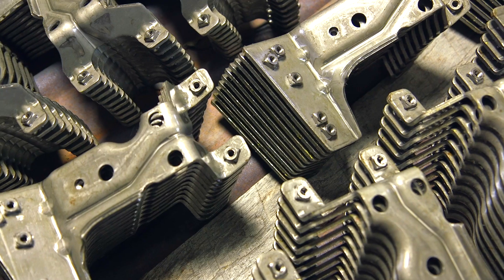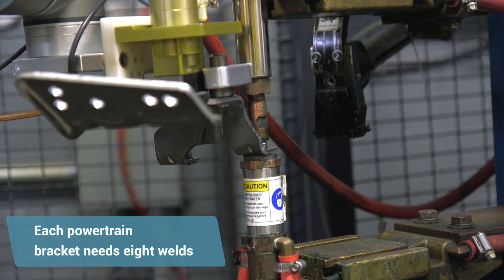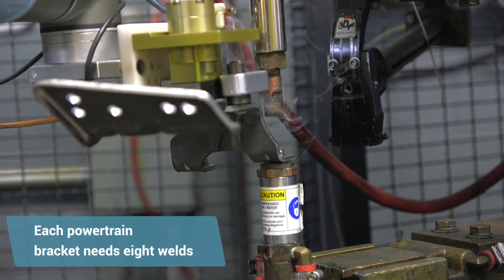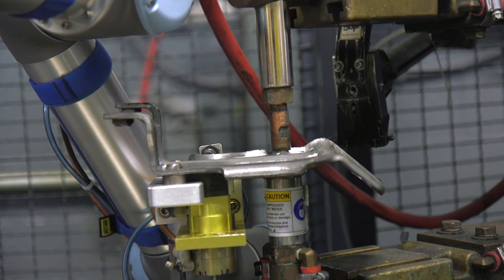When we started looking into automation, we had just received a new contract from a large customer of ours. Volume on it wasn't huge — about 40,000 parts per year — but each of those parts has eight weld nuts that go onto it. So 320,000 weld nuts; that's a lot of operations that we had to go through.